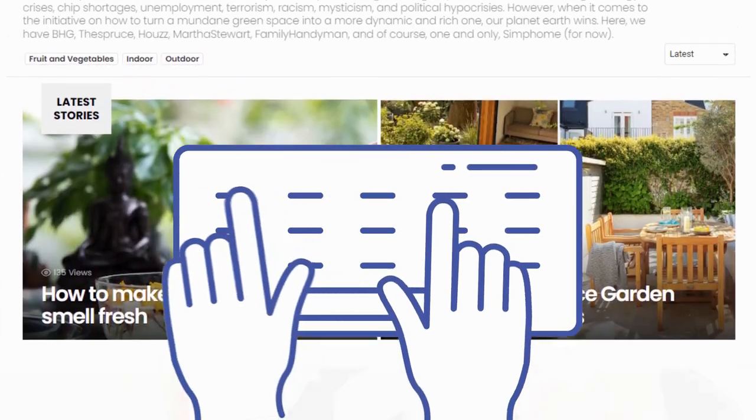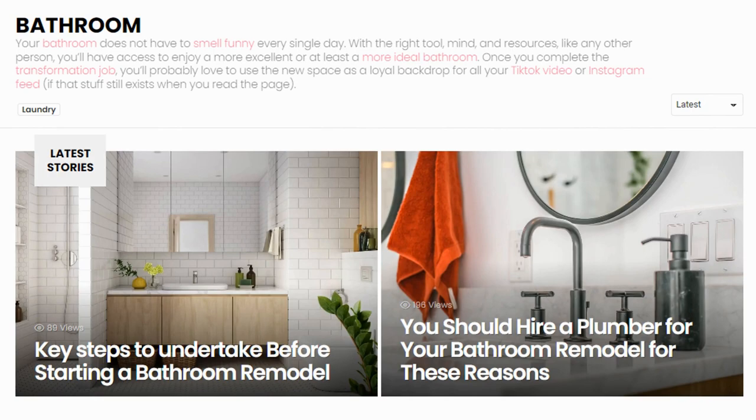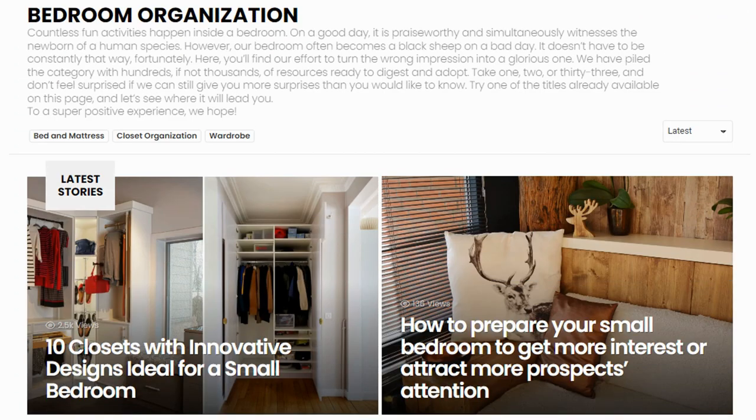Before we complete the countdown with our final choice, we'd like to inform you that if you need other improvement ideas, you have Simphome content collections on your side. There, we cover other interesting topics such as garden, home improvement, finance, bathroom upgrade, bedroom update ideas, and many more. We'll see you there.